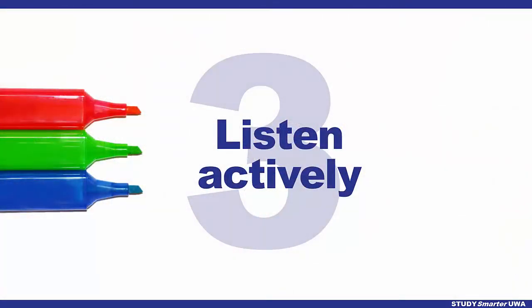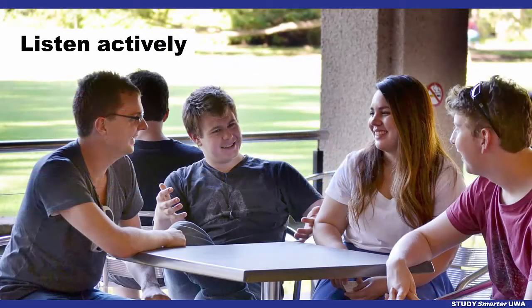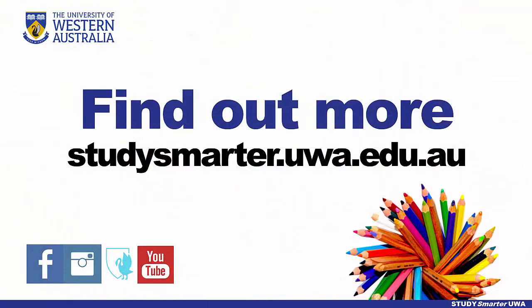And finally, be an active listener. Ask questions and join in the conversation. With these techniques you'll improve your listening fast.